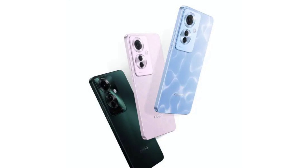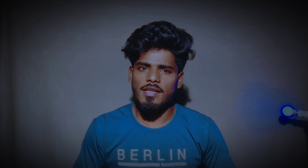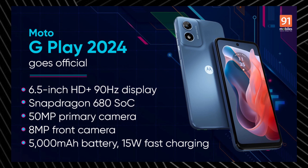The mobile launch date is February 24th, or February 23rd. The mobile comes in 3 color options: green, pink, and blue. The mobile price is around 29,000 to 32,000.